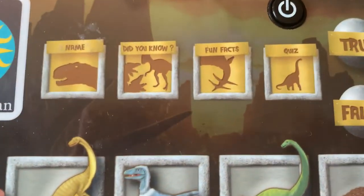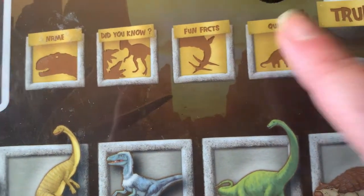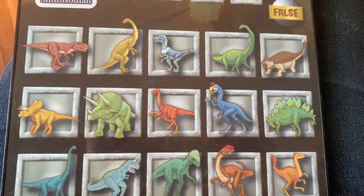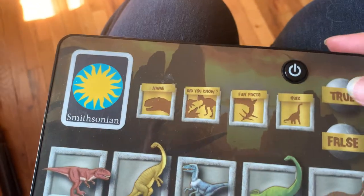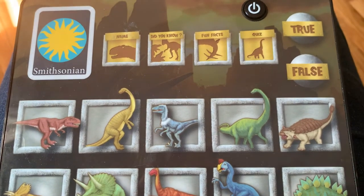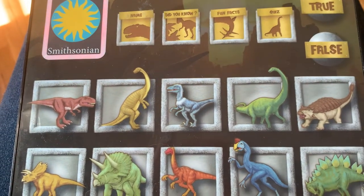It says the last category is quiz — should we see if we can do it? Avomimus means lizard, bird mimic — true or false? They just taught us. True! Good work! Dilophosaurus means double-crested tyrant — true or false? I thought that was somebody else. Let's hit false. False! Good work!